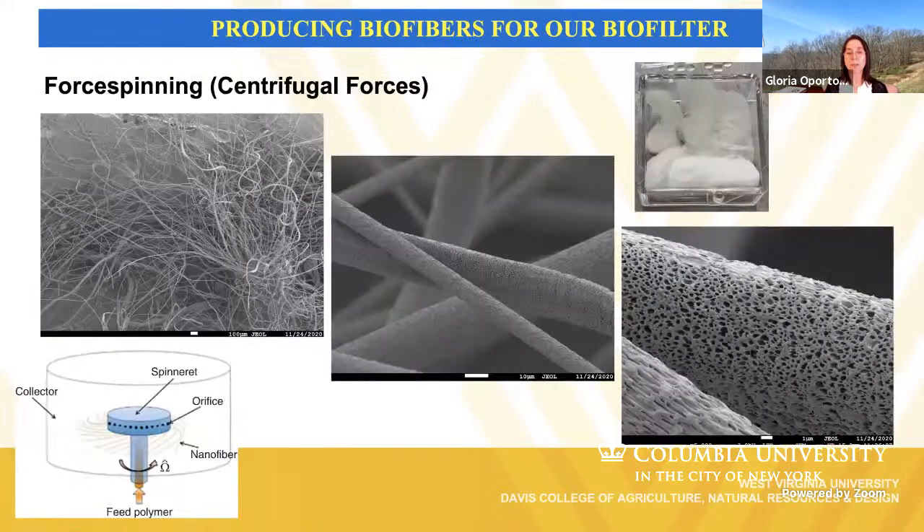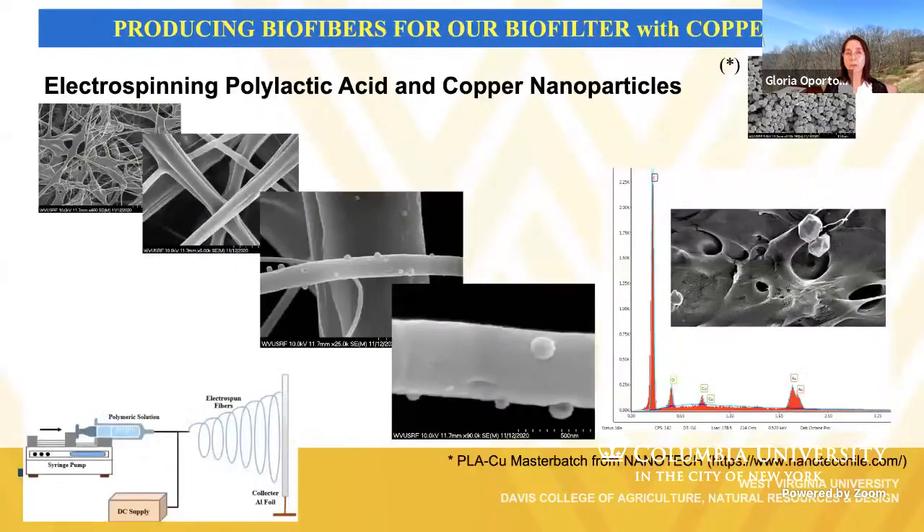In the case of the force spinning process, centrifugal forces are used to generate the fibers, and here also you can see the final porosity generated for this specific process. We have also been following different approaches in order to incorporate copper nanoparticles on the fibers, and one of them is using a master batch copper polylactic acid provided by a Chilean company. The particles on the surface of the fibers correspond to copper, which we analyzed and confirmed are copper nanoparticles on the surface of these fibers.